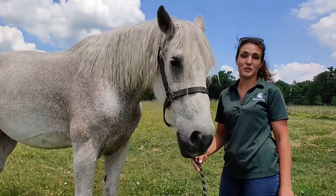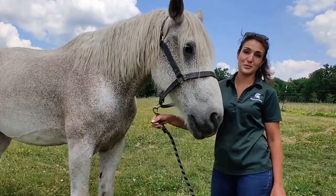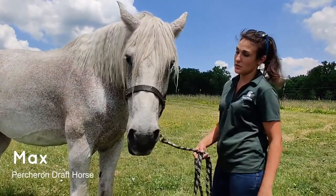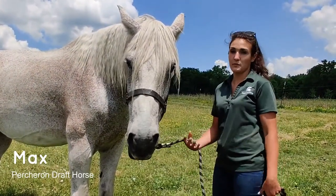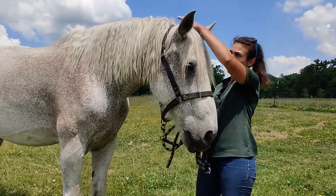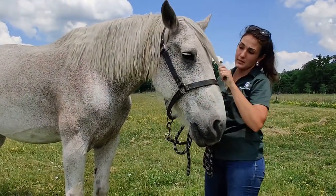Hi campers! I'm Rachel and I'm the livestock instructor here at MSU Tollgate Farm. With me I have Max. He is a draft horse — more specifically his breed is Percheron, a breed of draft horse that comes originally from France.